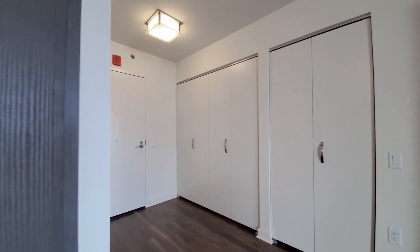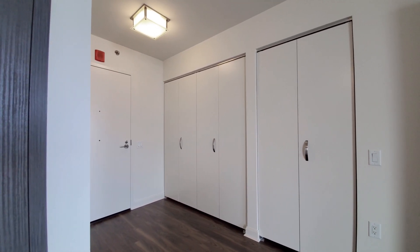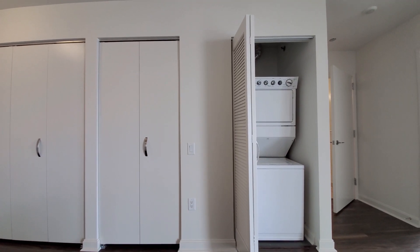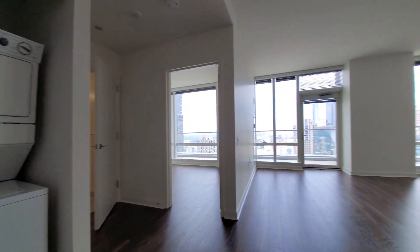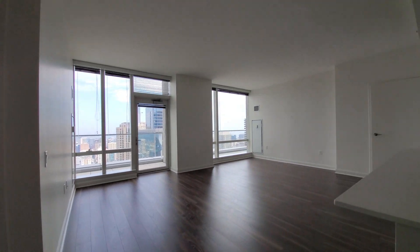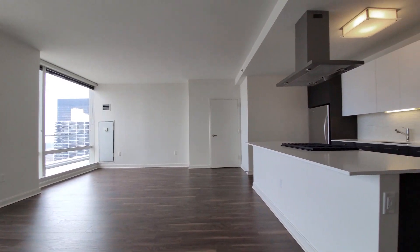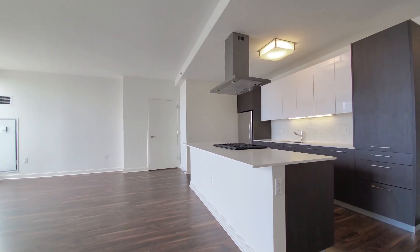Looking at the entryway — you have wide closets and your in-unit washer-dryer. Great space, with a lot of flexibility in how you lay it out. And you have that breakfast bar island that can seat four.